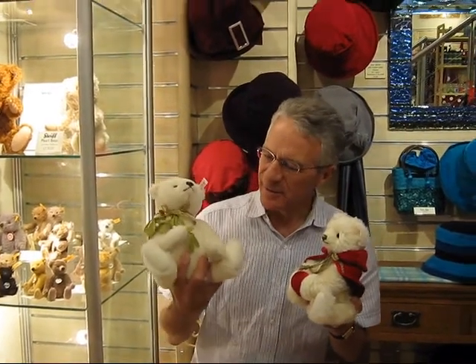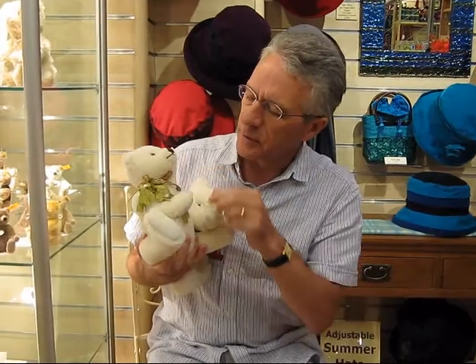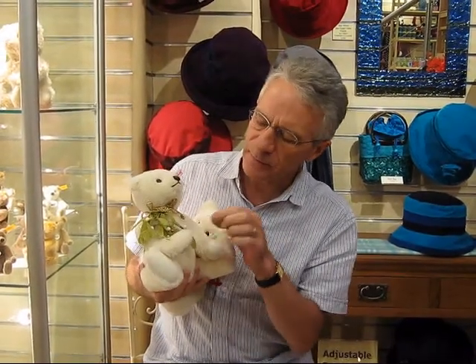Here are this year's Steiff Christmas bears. In my right hand I've got Mistletoe Bear. She's lovely — she's got a gold collar here, and reviving an old Steiff tradition of using felt in their toys, this lovely felt mistletoe. She's the most gorgeously soft alpaca, and she comes in a limited edition of 1,500 pieces.